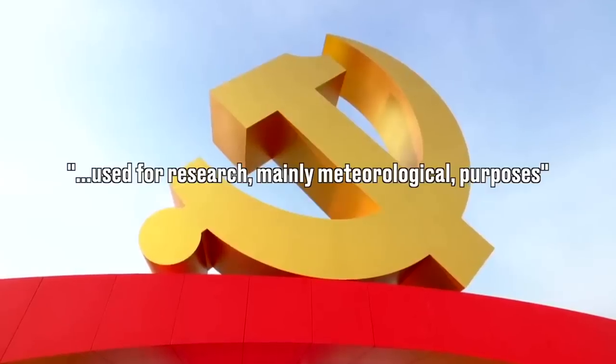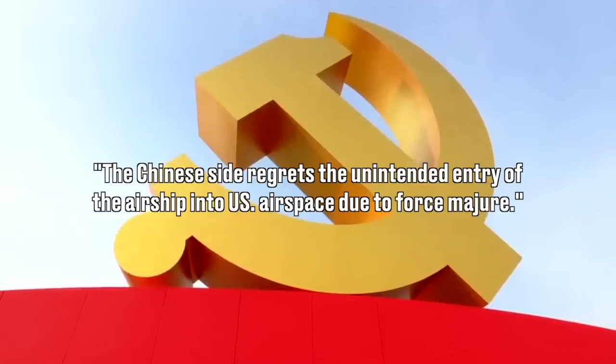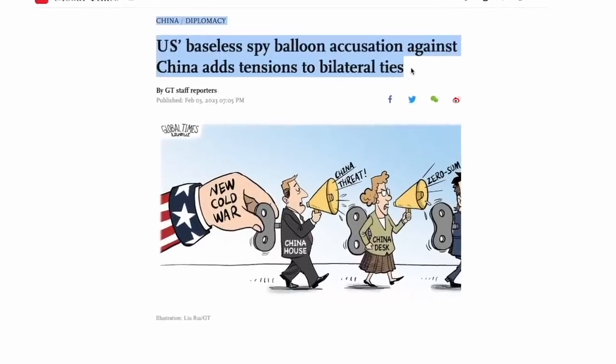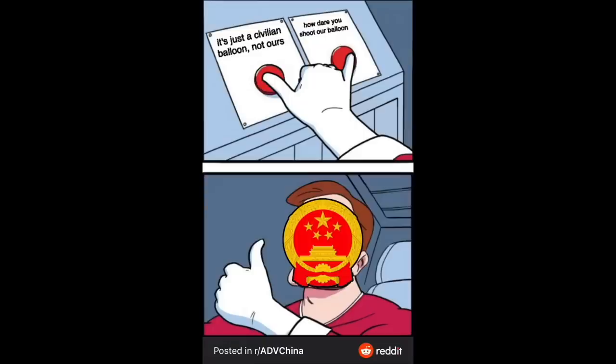Officially, they stated that it was a weather balloon. But in the background, the Chinese government had their disinformation brigade saying very different things. The first diversion tactic was: it's not a Chinese balloon, it could have been from anywhere. The USA flew the balloon to blame something ridiculous on China and further the US war machine — that was another angle. Unfortunately for the Chinese government, they were backed into a corner and eventually had to admit that, yes, it was theirs.